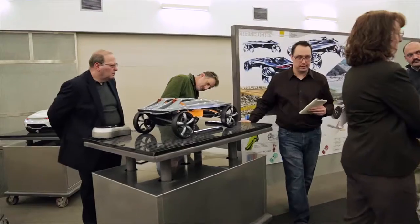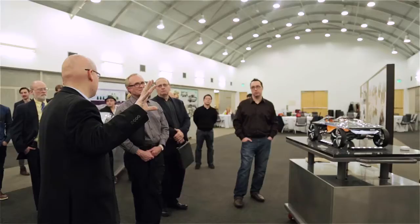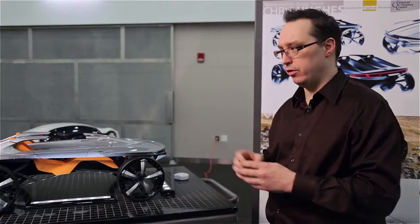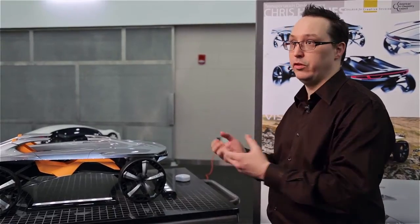Working with ACC on this project was a huge benefit for me and for the class, in that they see our ideas and help us to find the practical and reasonable solutions to those ideas and marry those ideas with real world engineering solutions and even next generation engineering solutions to bring life to the conceptual designs that we develop.